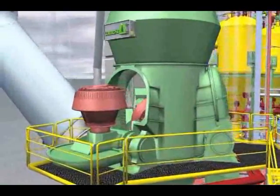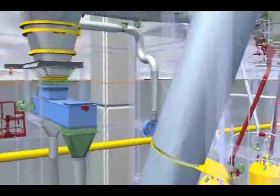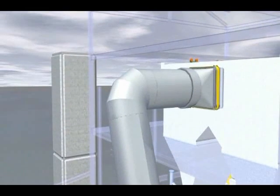The required product grain size is achieved by means of a dynamic Löscher classifier. The coal dust and process gas mixture is fed to the bag filter via process ducts, where the coal dust is separated from the process gas.